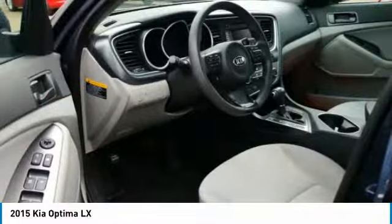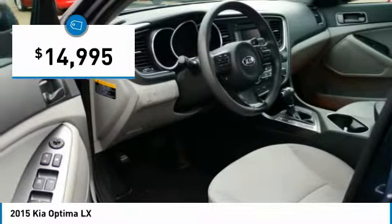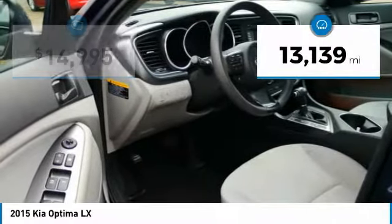Its smooth flowing lines speak of grace and style and offer a strong hint of European luxury, and it is priced below $15,000. This vehicle has less than 15,000 miles.